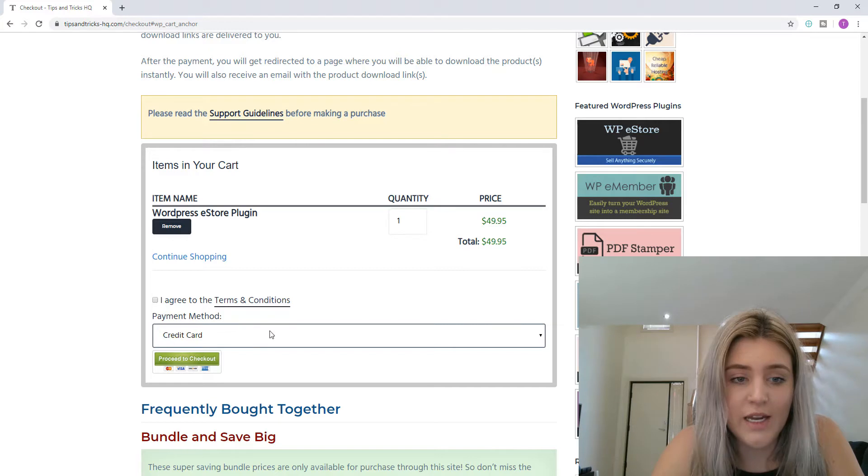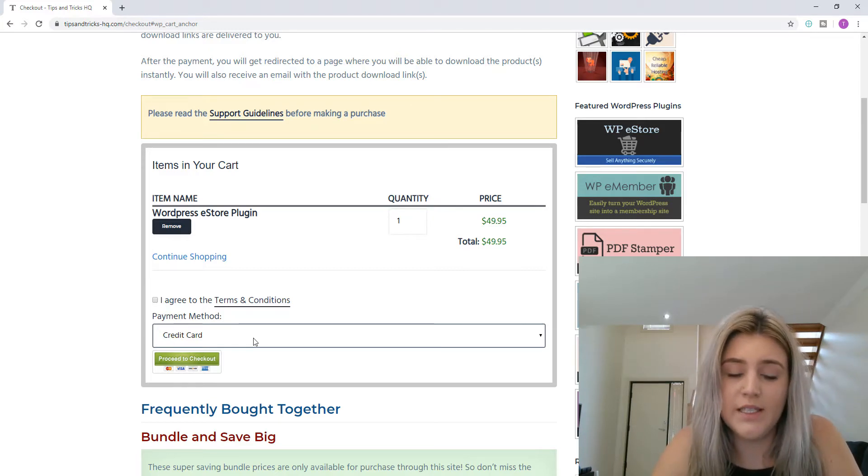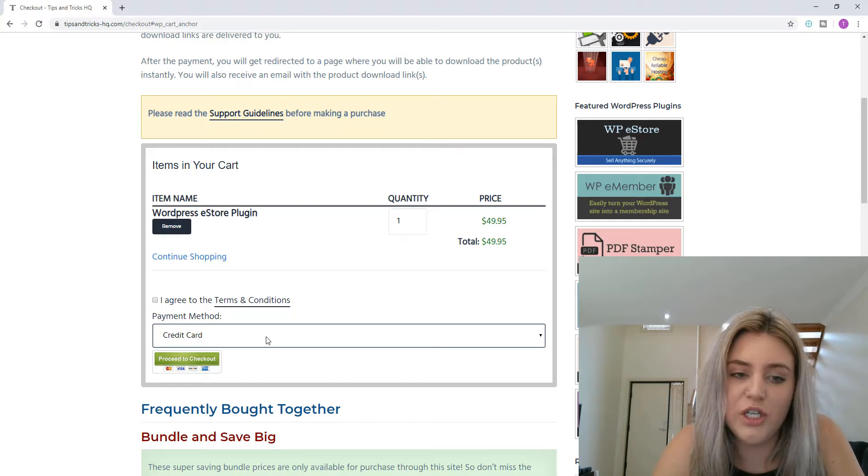You can neatly display your checkout in a drop-down, or sometimes with Shopify you can see them side by side with different buttons for each. This really depends on which plugin you're using and how your checkout is set up, which will determine how you can display those multiple payment gateways.